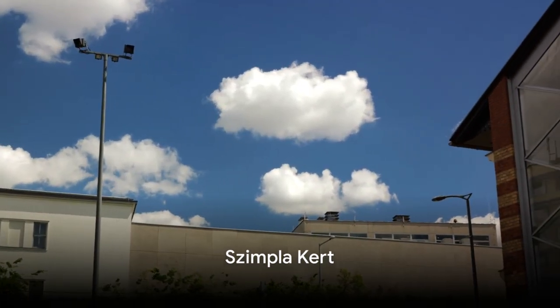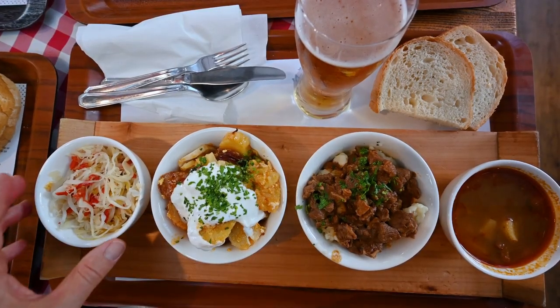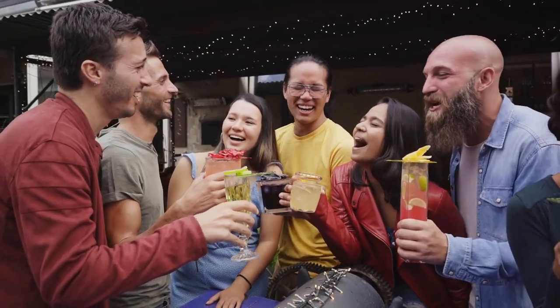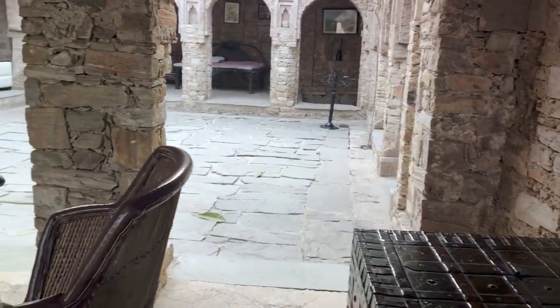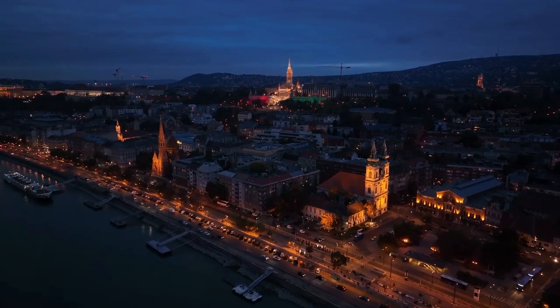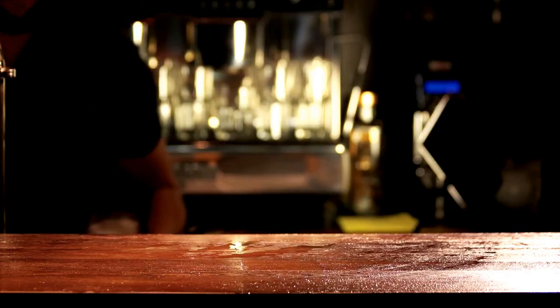Coming in at number 7, we have the unique and eclectic Simpla Kert. This isn't just any bar — it's the mother of all ruined bars and a staple of Budapest nightlife. The atmosphere here is something to behold. Imagine a labyrinth of eclectic rooms where antique furniture and vintage decor create an unparalleled ambience. It's like stepping into a surreal dream, where every corner holds a new surprise. The drink selection is as diverse as the decor, offering everything from local craft beers to Hungarian wines and creative cocktails.